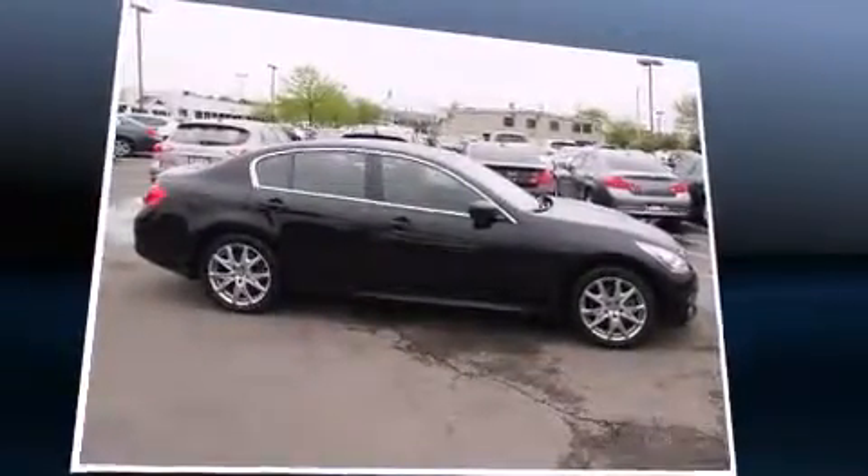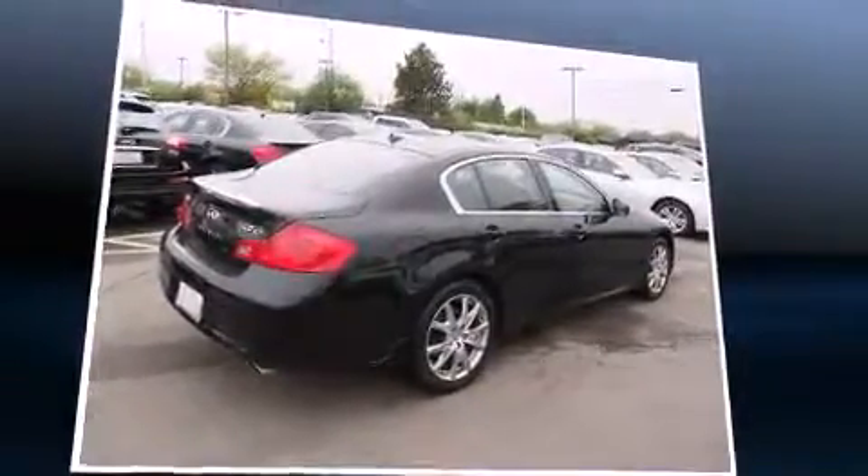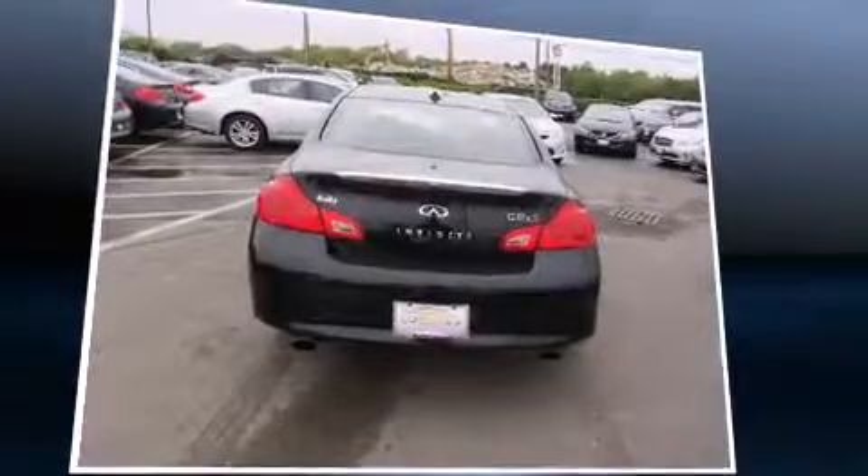A 3.7-liter V6 engine pairs with a sophisticated 7-speed automatic transmission and, for added security, dynamic stability control supplements the drivetrain.